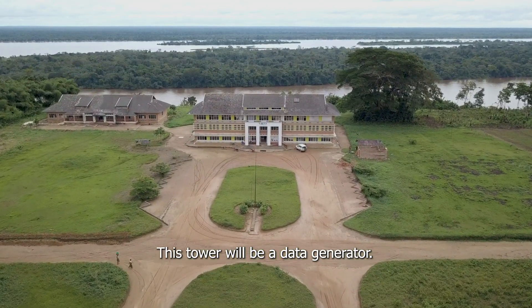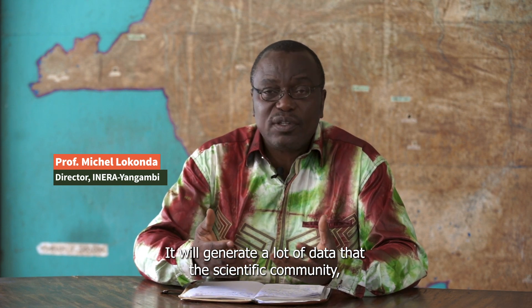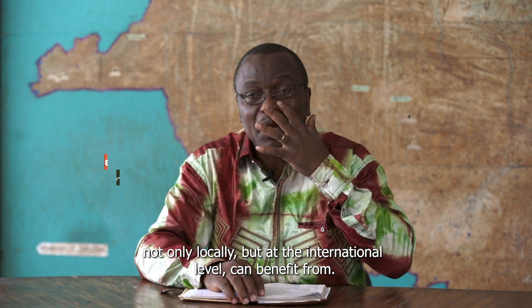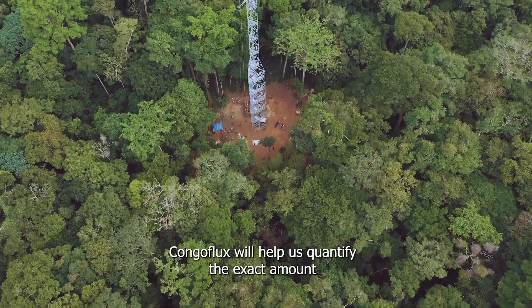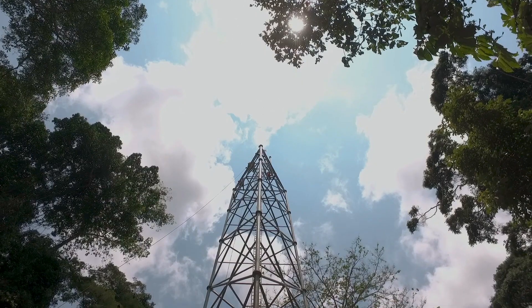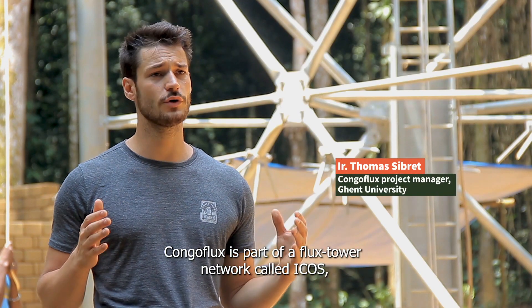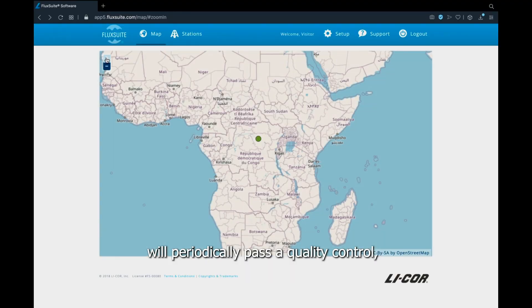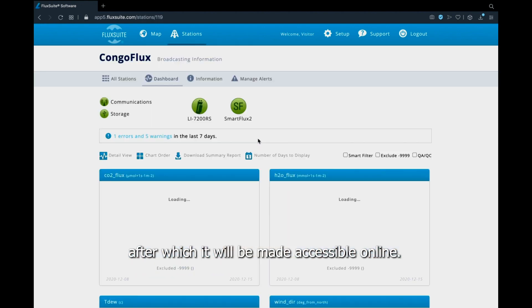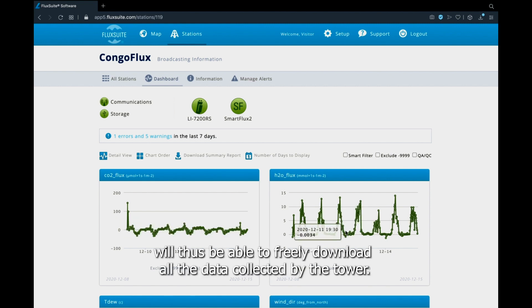It will be a generator of data. It will generate a lot of data that the scientific community, not only locally but internationally, will benefit from. Congo Flux is part of a network called ICOS, which means that all the data emerging from the tower will periodically undergo quality control, after which all the data will be accessible on a website. So any person who has access to the internet can freely download the data that emerges from the tower.